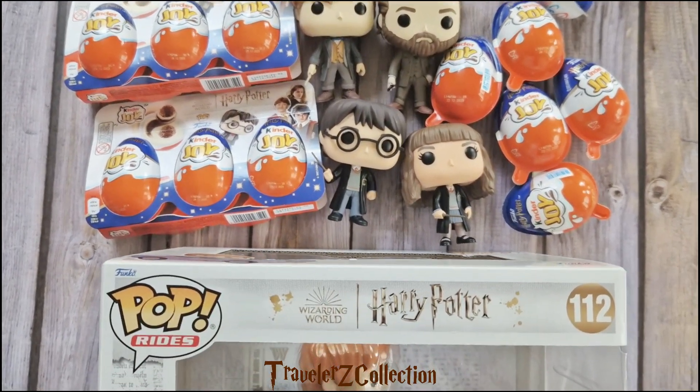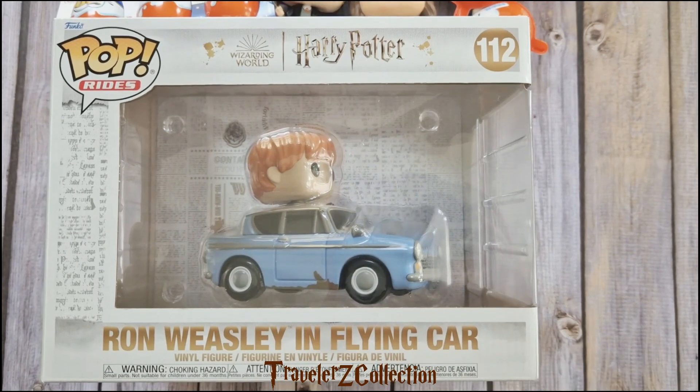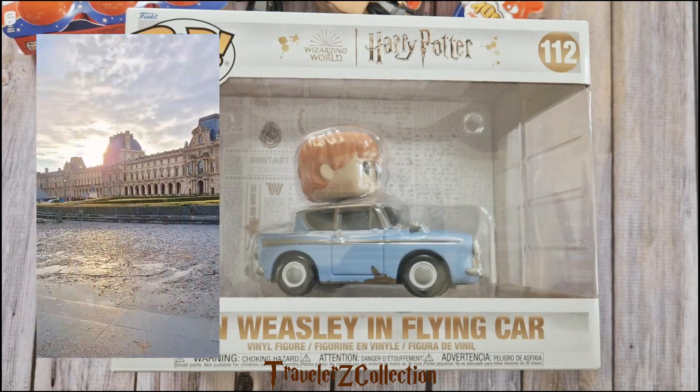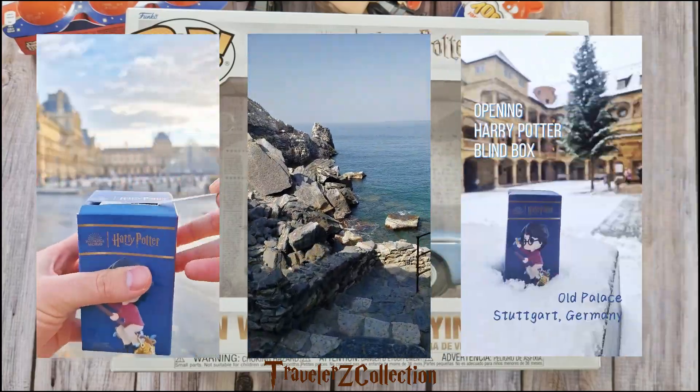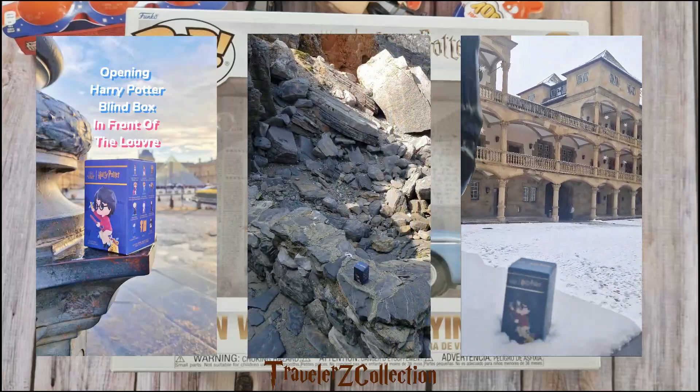Hi everyone, welcome to the Traveler's Collection. Today I will open 12 Harry Potter Kinder Joy Eggs and show you my Funko collection. I like traveling and collecting. I also open Pop Mart Harry Potter blind box toys while I travel around the world. You can check my YouTube Shorts or my Instagram and TikTok.